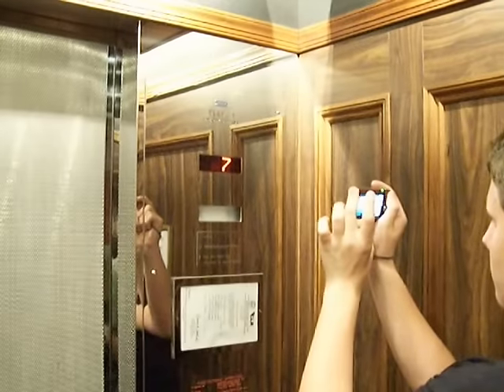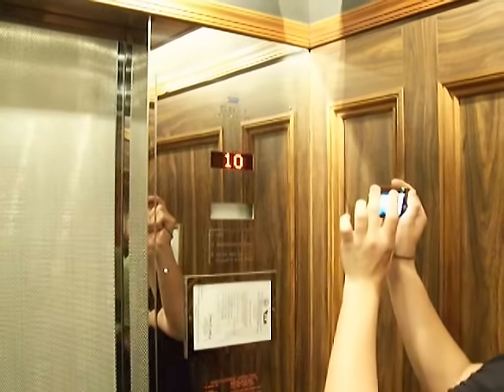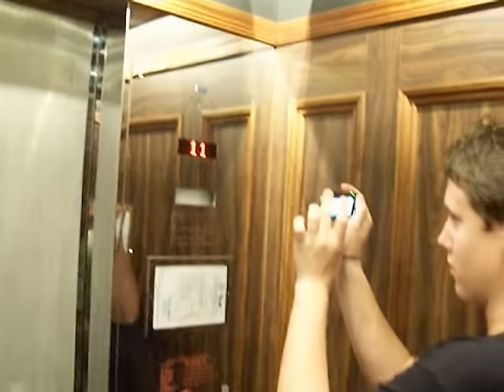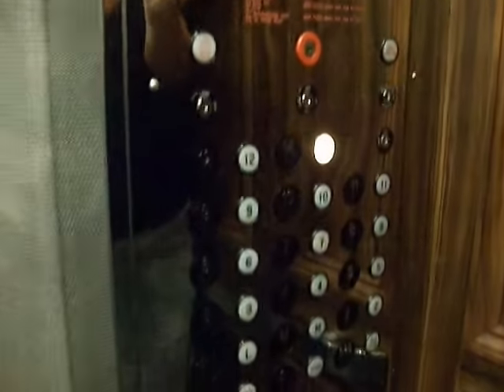Now we're going to go all the way up to the 14th floor. Should we go to the left when the sky is getting off? We're actually still going to have to go up to 14 then. Still on our way to 14.